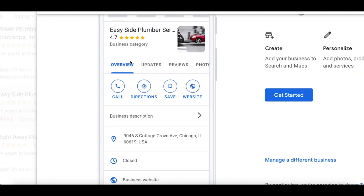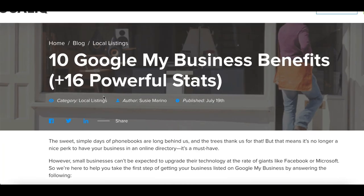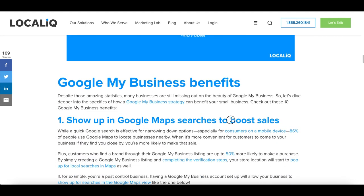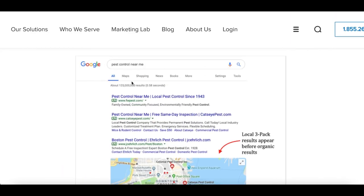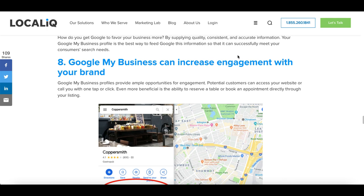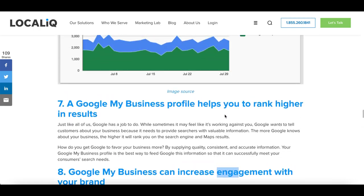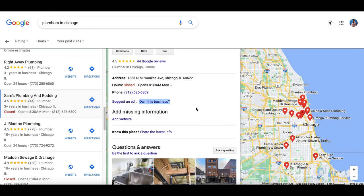Once you click on 'own this business,' you can start setting up the professional Google profile. You might be thinking: why would a business want a professional profile? There are 10 benefits of Google My Business including boosting sales, joining the top three search results, analytics, better engagement, and the ability for customers to reserve a table or book a meeting directly through Google. There are so many benefits, and that's exactly why businesses are going to pay us to do this for them.